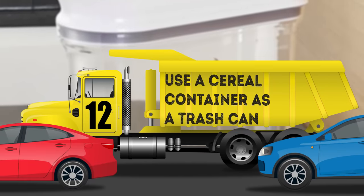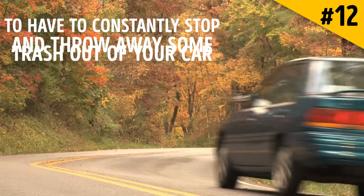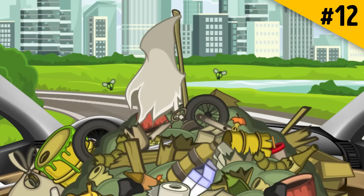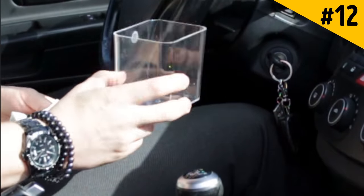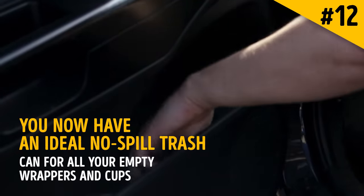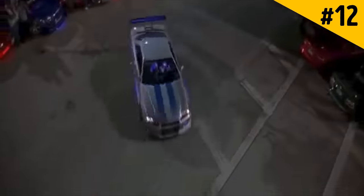Hack 12: Use a cereal container as a trash can. It can be inconvenient to constantly stop and throw away trash, but if you don't, garbage just keeps piling up inside your vehicle. Fortunately, you don't have to choose between those two options. Take an empty cereal container, put a trash bag inside, and you now have an ideal no-spill trash can for all your empty wrappers and cups. You don't have to worry about it spilling if you turn or brake too abruptly.